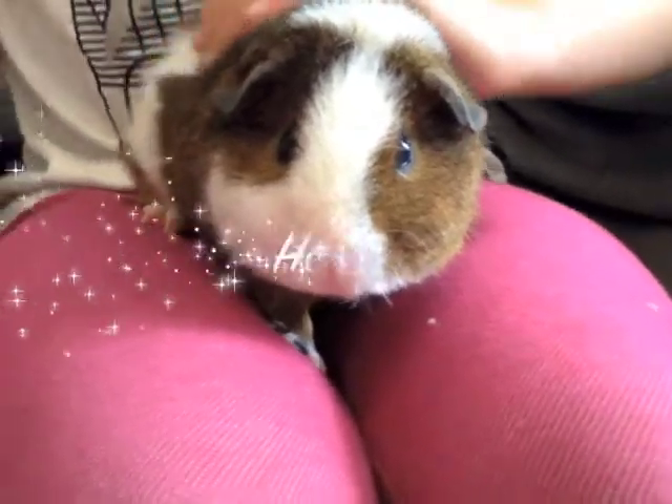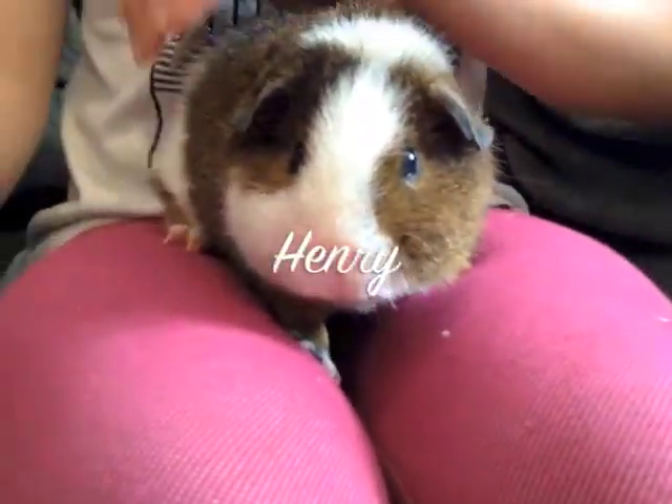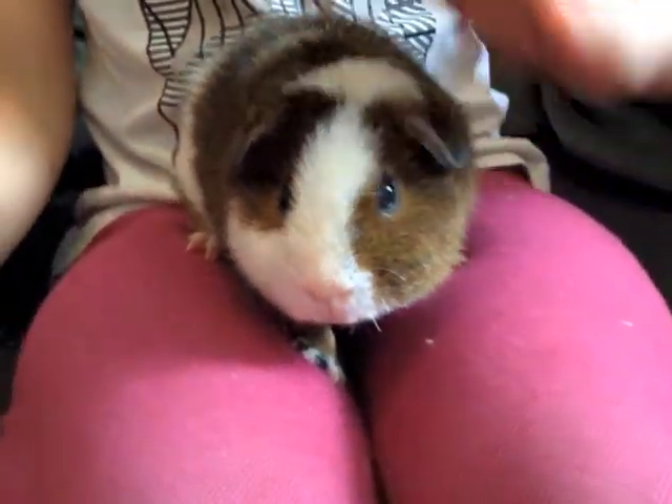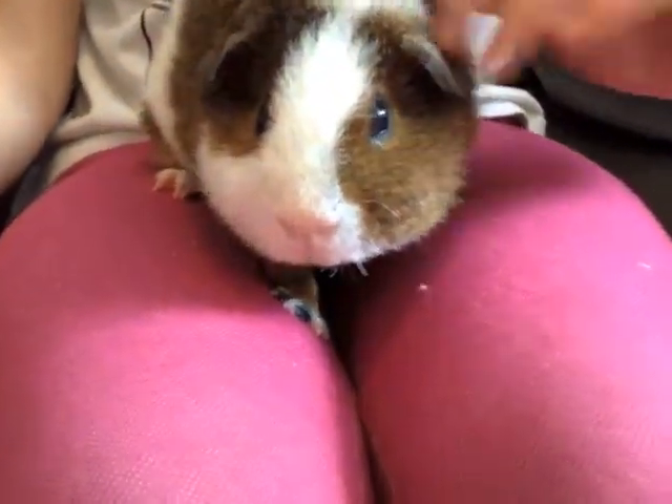Hi guys, today we're doing another video. It's the second day having the guinea pigs and they're both completely used to us — well, not completely. Still quite used to us.